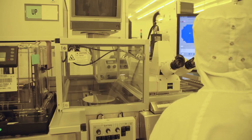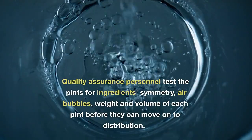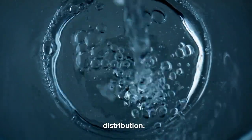Quality Testing. Quality assurance personnel test the pints for ingredient symmetry, air bubbles, weight and volume of each pint before they can move on to distribution.